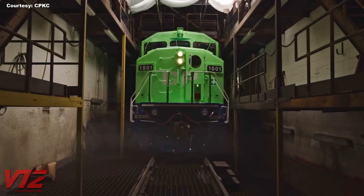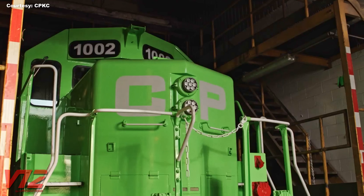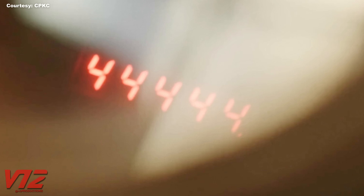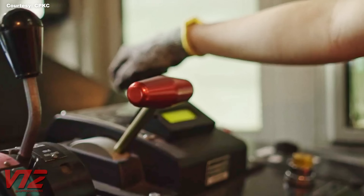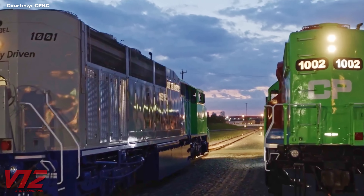Fueling of diesel-electric units isn't all that complicated and can be done in a matter of minutes at a fuel pad or using a tanker truck. The hydrogen locomotives CPKC has developed also benefit from relatively fast refueling, an advantage over locomotives powered solely by batteries, which could take hours to recharge. CPKC is pretty serious about the future of hydrogen-powered locomotives — they've also retrofitted two other units for different uses. Number 1002 is described by CPKC as a yard switcher, and in a January 2024 Facebook post, CPKC said locomotives 1001 and 1002 are in regular service in Calgary, Canada.